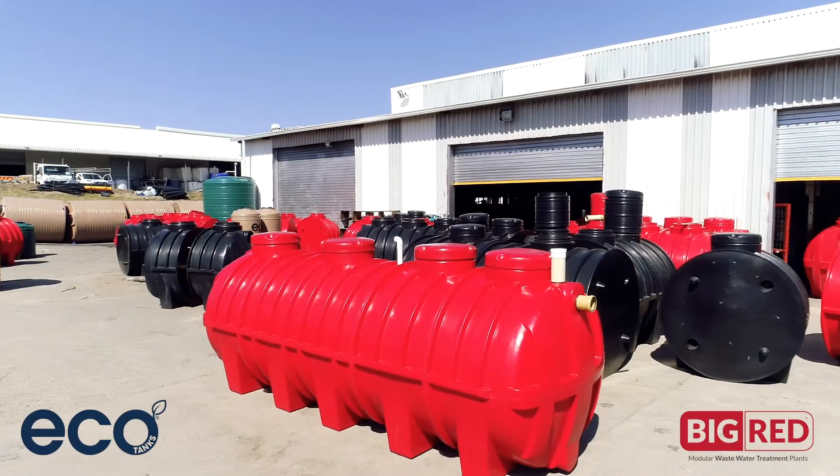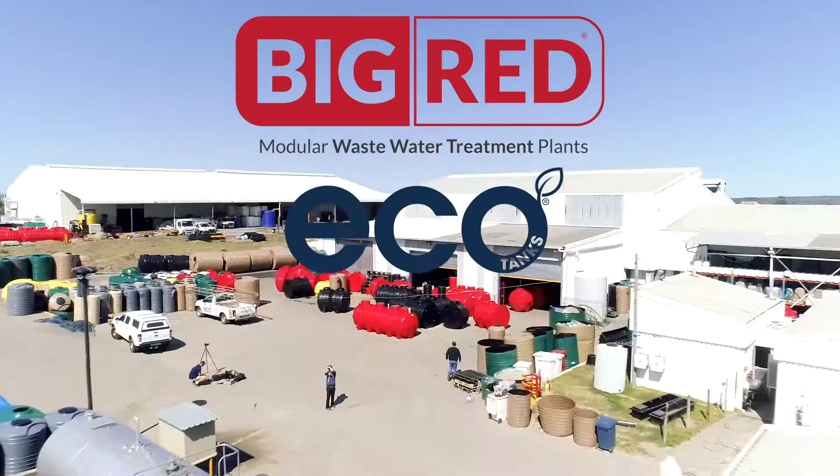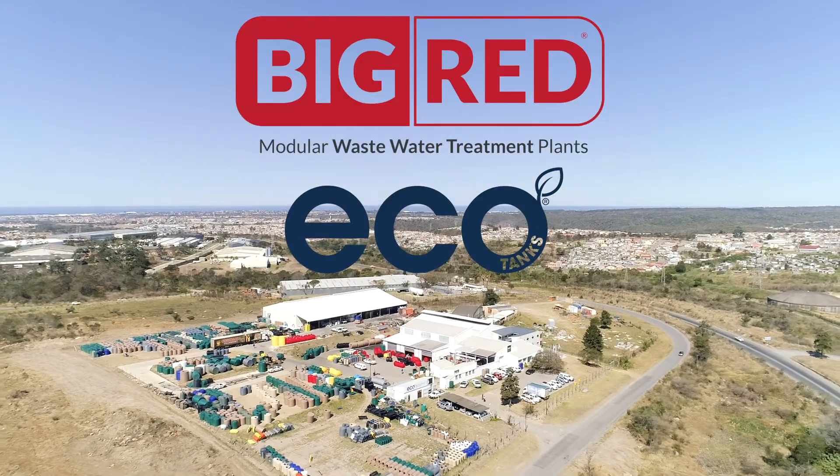We believe Big Red is the future for modular wastewater treatment plants. Join us on our journey.